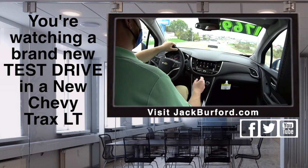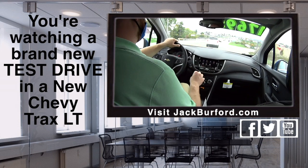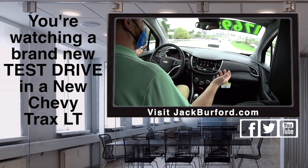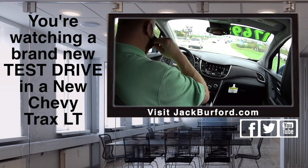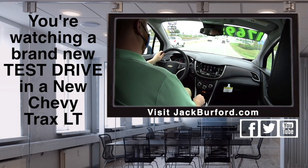So they need to check it out at JackBerford.com. Stock number is 10602. Come in for a test drive — they're free. A new SUV under $18k. That's right. Incredible. Chevy. Incredible.